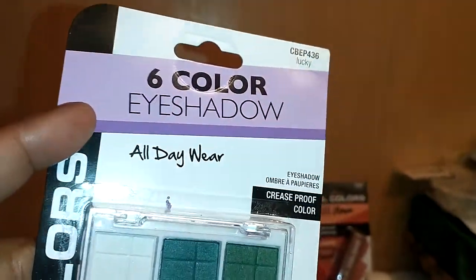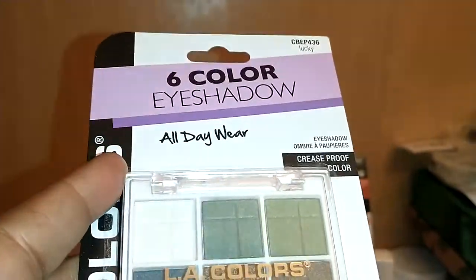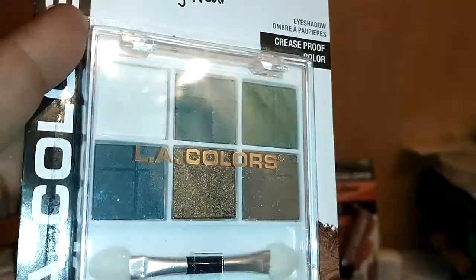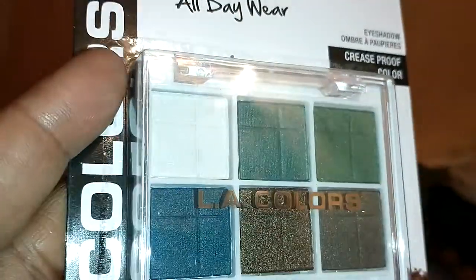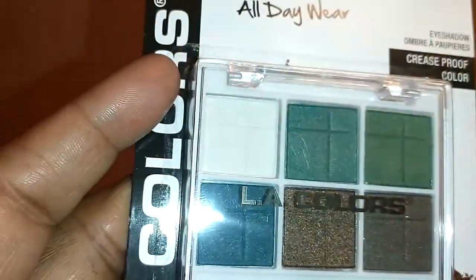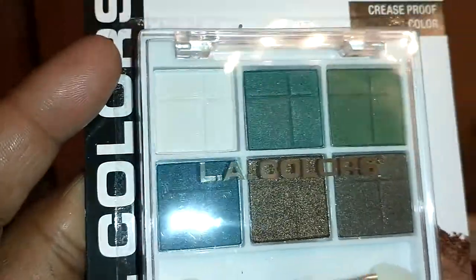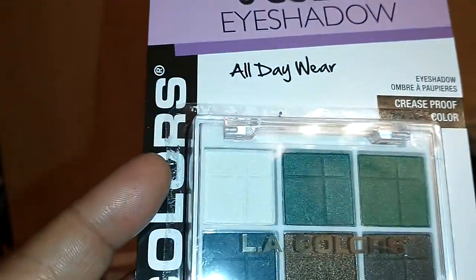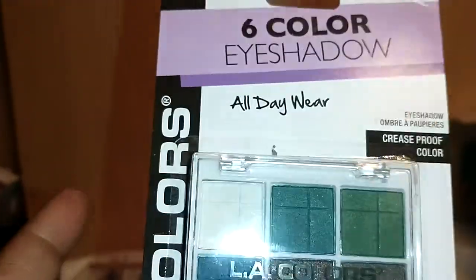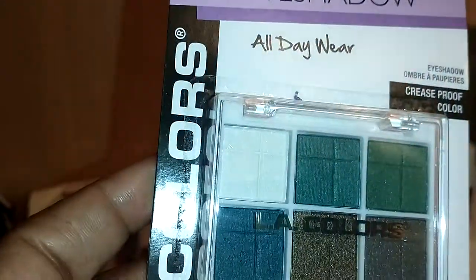This LA Colors palette is six colors, all-day wear, in the color 'Lucky.' Just in time — St. Patrick's Day just passed, so they probably put it out for that purpose. Look at the beautiful greens in here — gorgeous! And they have a nice highlighter and bronzy tones too. This is a gorgeous palette for one dollar. Put a base on your eye with this and it will pop. It's 'Lucky' by LA Colors.